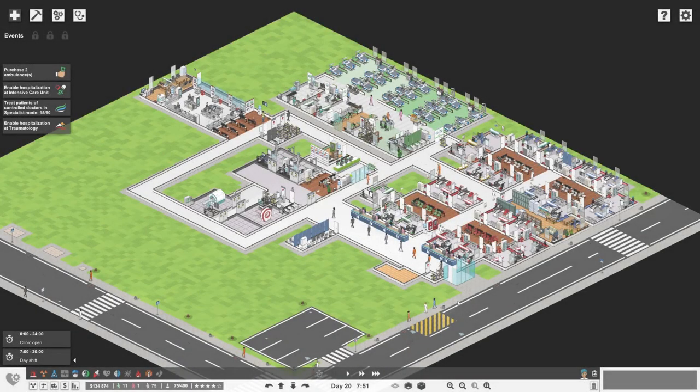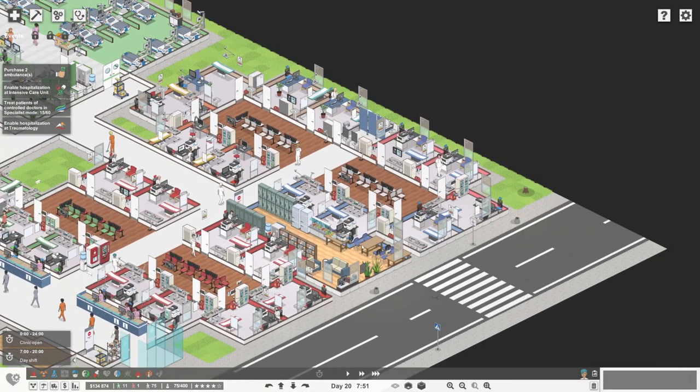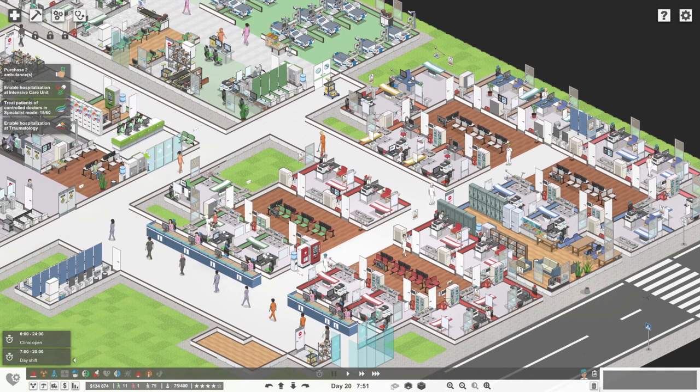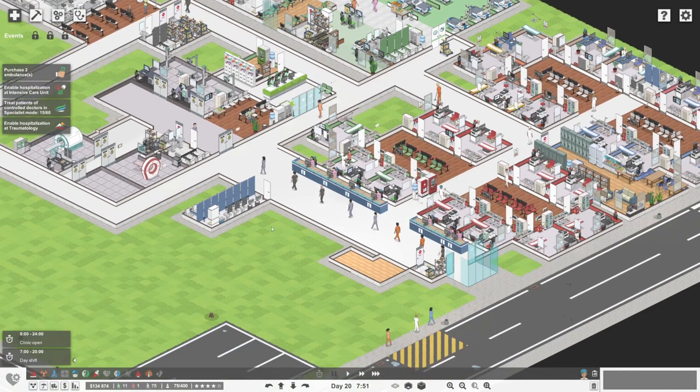Hey guys, welcome back! Anglers Fall here and we're back for some more Project Hospital. Last time we put in general surgery and traumatology clinics down in the far corner, and we got the tea room in as well — the break room that has really been oversubscribed. People have been loving it; there's always someone in it. We've moved along about three days and we're only at 134,000.